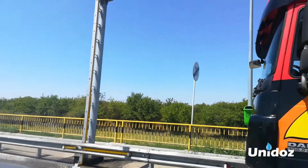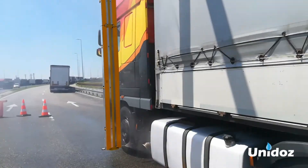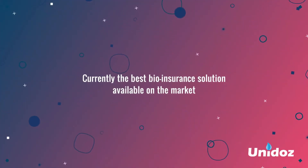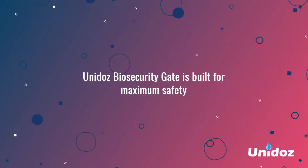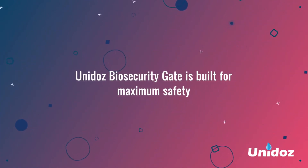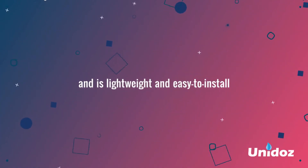It can even perform disinfection on multiple traffic lanes simultaneously or separately. Currently the best bio-insurance solution available on the market, Unido's Biosecurity Gate is built for maximum safety and is lightweight and easy to install.